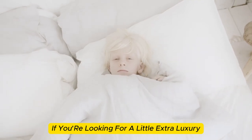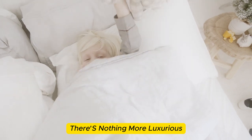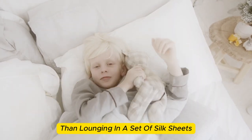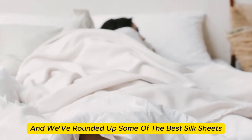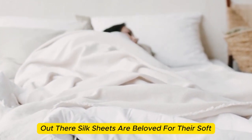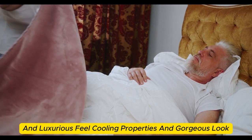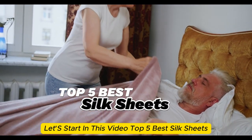If you're looking for a little extra luxury in your life, you're in the right place. There's nothing more luxurious than lounging in a set of silk sheets, and we've rounded up some of the best silk sheets out there. Silk sheets are beloved for their soft and luxurious feel, cooling properties, and gorgeous look. Let's start with the top 5 best silk sheets.